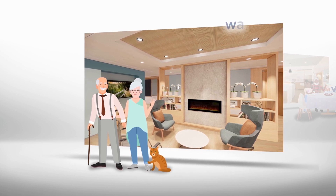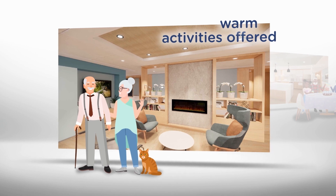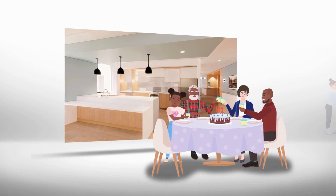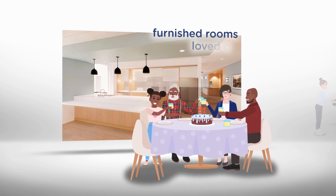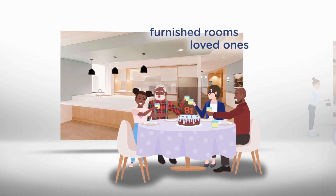They provide a warm living environment. The activities offered make the residents feel at home. Common areas provide space to foster the involvement of loved ones and caregivers in the residents' day-to-day lives. Residents have access to furnished rooms to welcome their loved ones, to celebrate events such as birthdays, or to spend time together.